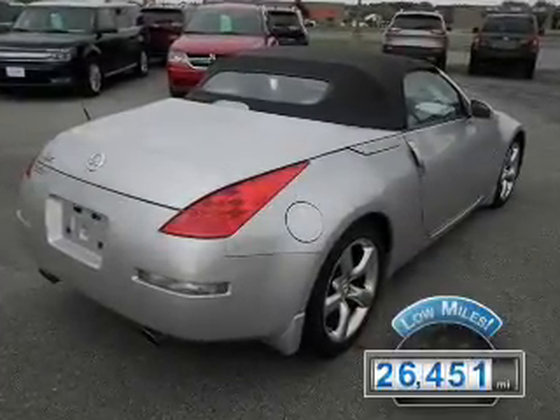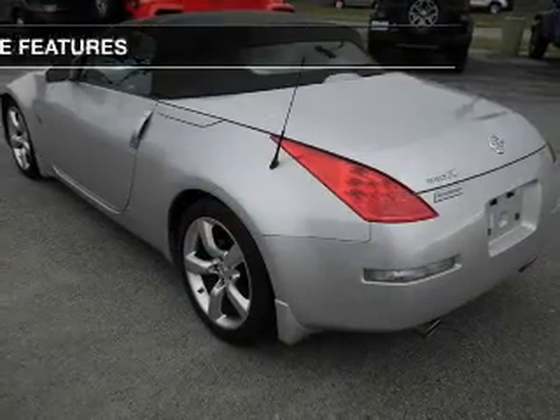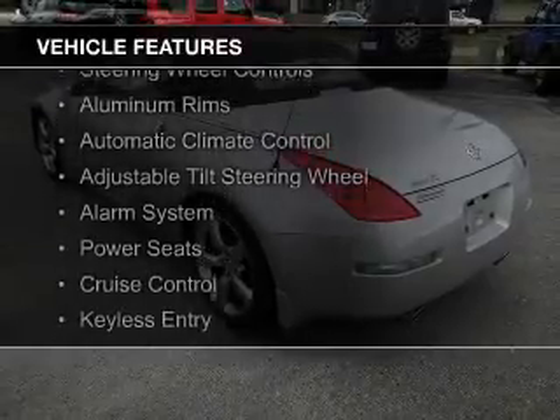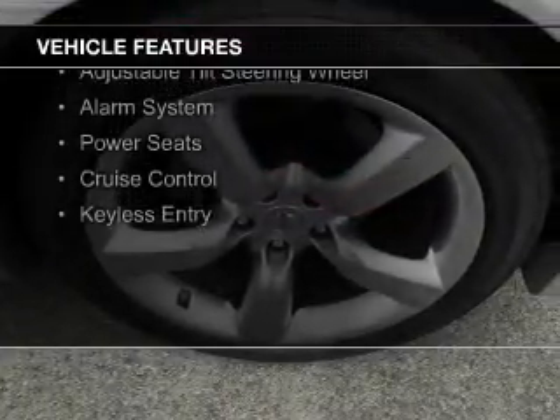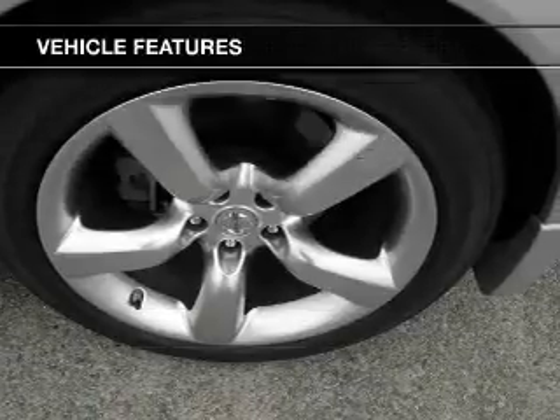With fewer than 30,000 miles, this vehicle has a long road ahead. The features include a power convertible top, electric trunk, steering wheel controls, aluminum rims, automatic climate control, and an adjustable tilt steering wheel.